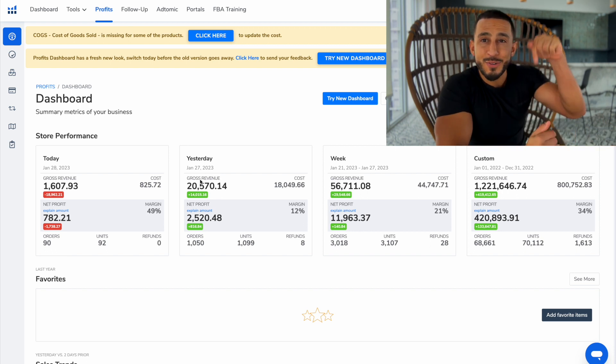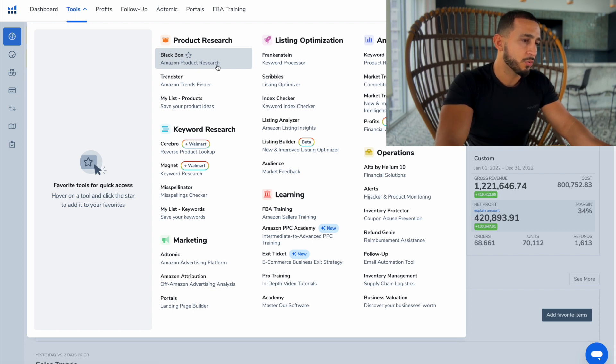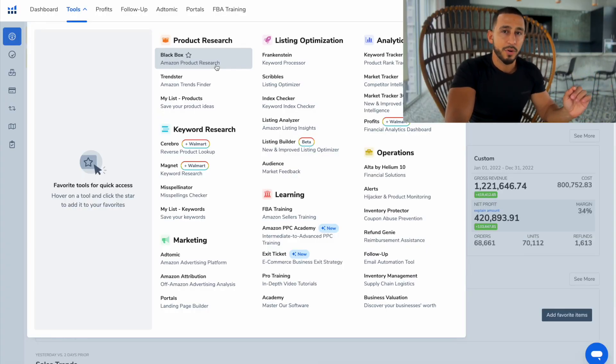Once you get Helium 10 and use that discount code down below, you're going to go through Tools and click on Black Box — Amazon product research. What I like about this is that we're able to scrape and see all the data from Amazon and see what is in a low competition, high search volume field. We want to start selling products that not a lot of people are selling but a lot of people are buying. You need to follow the data — it's so important that you do that and not just sell anything you want because you think it's going to be good. You have to look at the numbers and make an educated guess. Product research is extremely, extremely important when selling on Amazon.